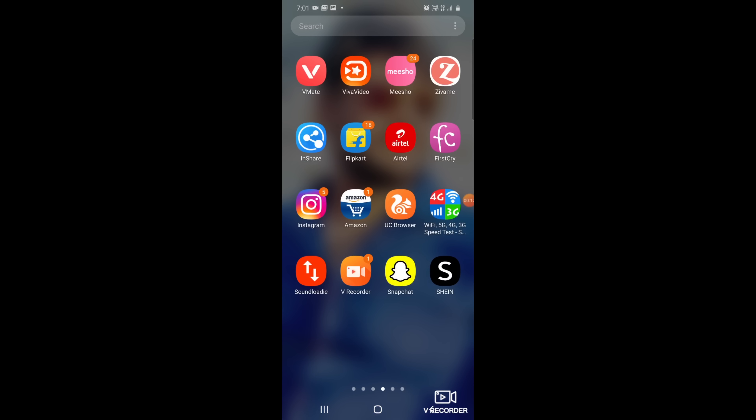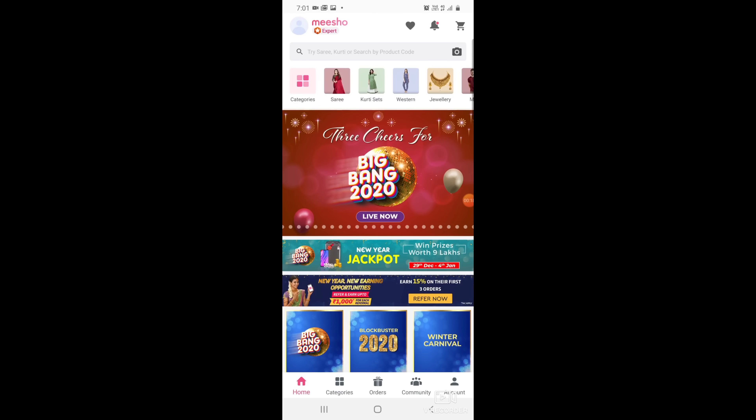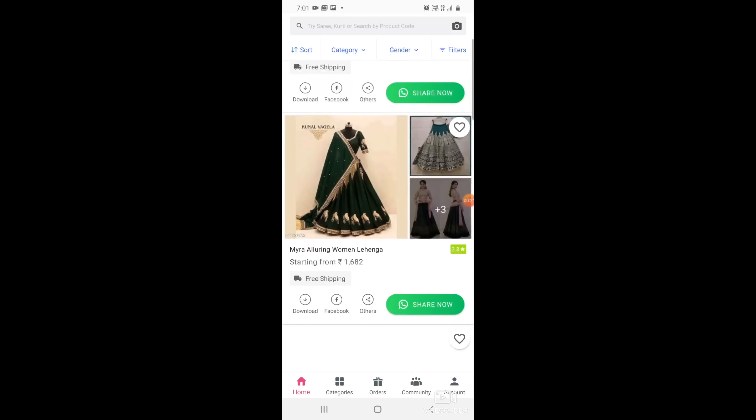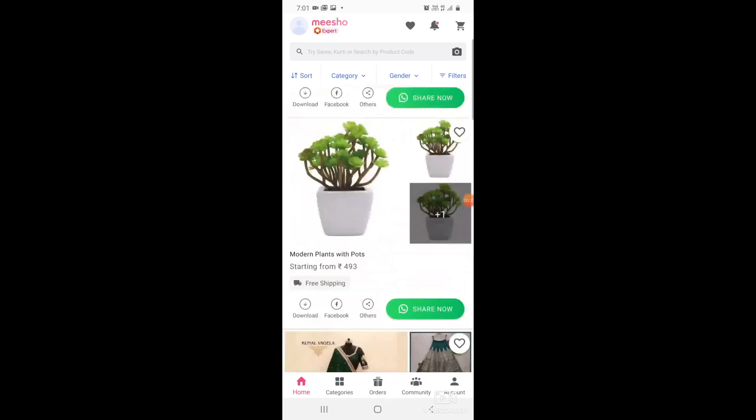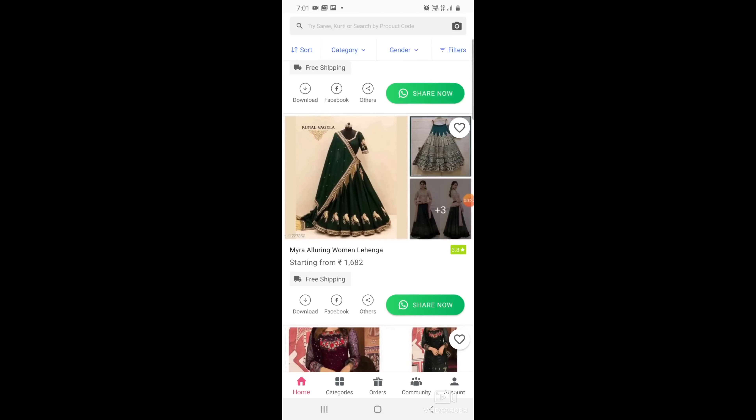Before I show you the second dress, I will quickly show you a small screen on how to do shopping and business on Misho. In the description box, click on the link to download the app. Once you download it, you will get a lot of discounts. You will see the page open and get a lot of categories. Then you can also search for what you want.